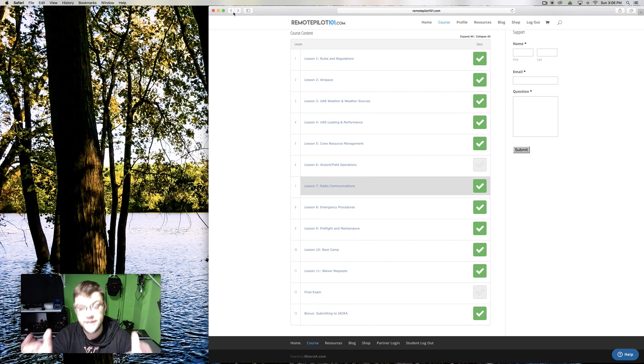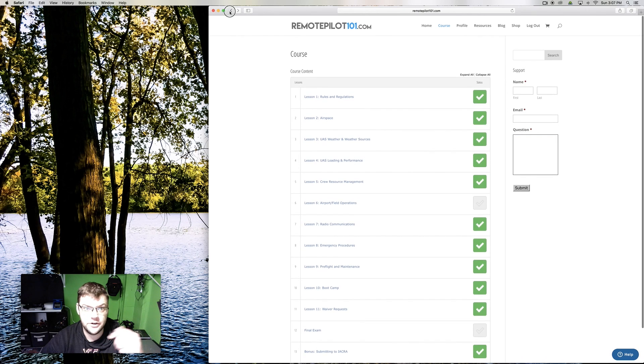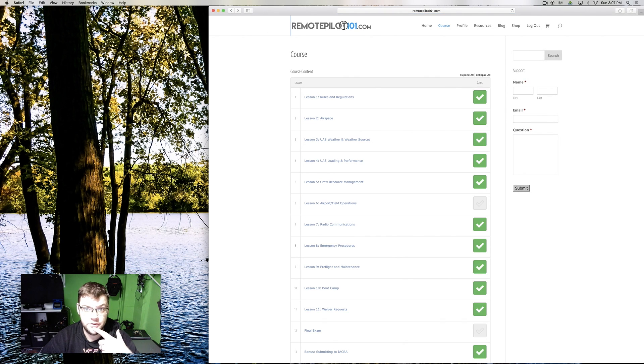When you're done and need to submit and actually get your certificate, he walks you through that too, so it's very easy. Also, there's a support feature, and I actually used it twice — I got responses by the end of the day answering the questions I had, because there's a lot of new and uncertain information when you're learning this material.